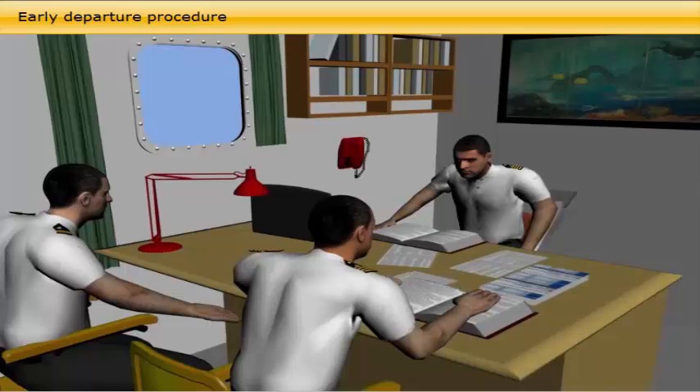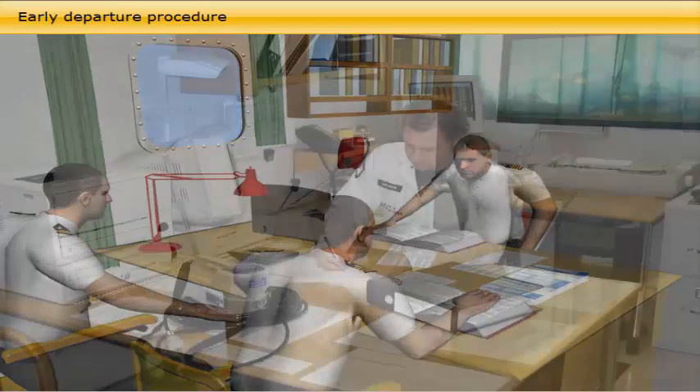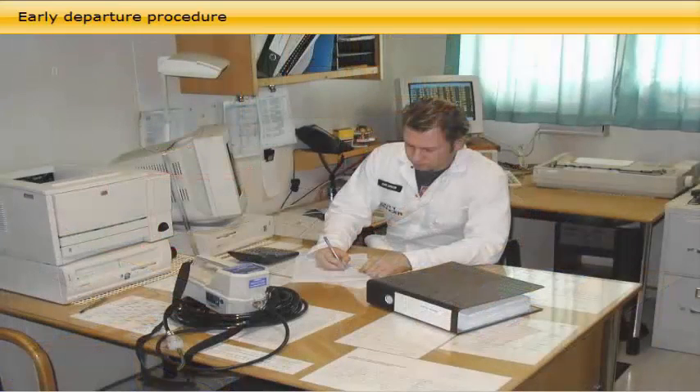The master signs the completed documents and gives a letter of authority to the agent to sign the incomplete documents, such as the bill of lading, on his behalf, after the shore figures have been matched with the vessel's calculated figures. He receives his sets, and the remainder is left with the agent. The vessel can then depart.